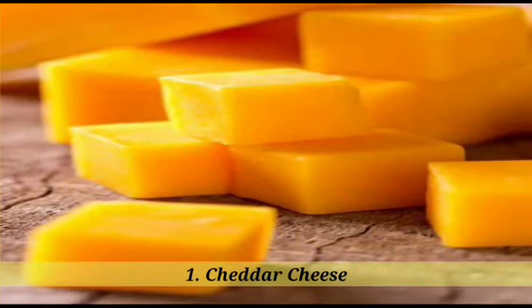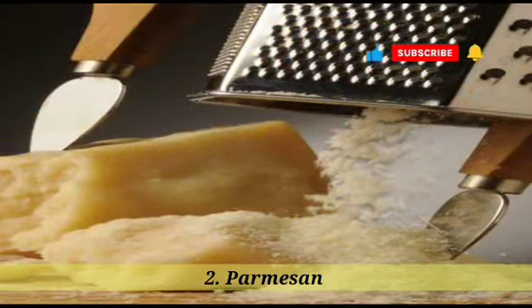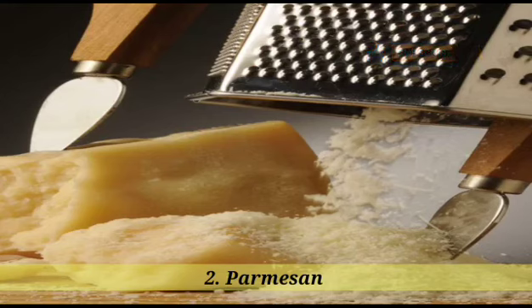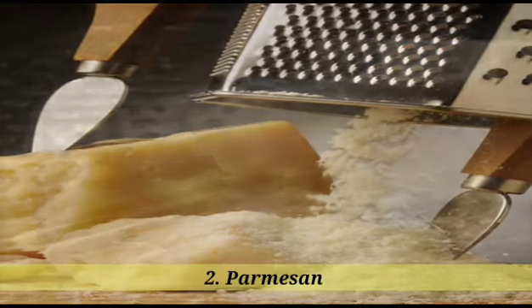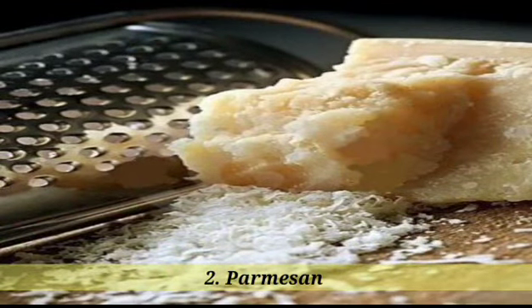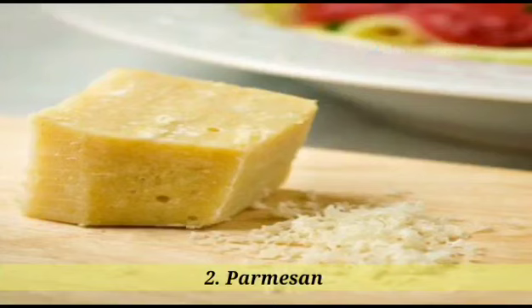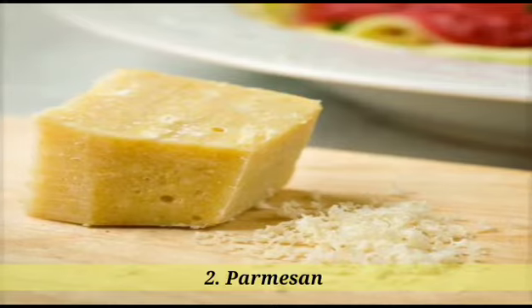Cheddar cheese is also often used in cooking and baking due to its melting properties. 2. Parmesan. Parmesan cheese is a hard, dry cheese that originates from Italy. It is named after the region of Parma from which it originated. Parmesan cheese is made from cow's milk and has a pale yellow color. It is aged for a minimum of 12 months, up to several years, which gives it a distinct flavor and texture. Parmesan cheese has a sharp, nutty taste and a granular texture, often grated or shredded for use as a topping on pasta, salads, soups, and other dishes. It is also commonly used in Italian cuisine, such as in risotto or as a primary ingredient in dishes like chicken or eggplant parmesan.